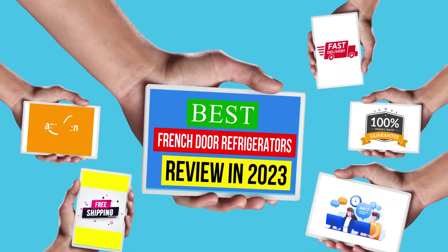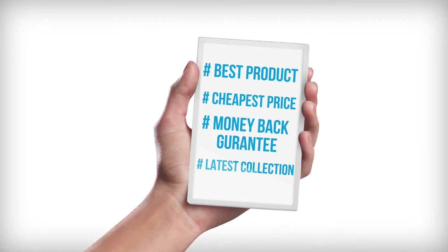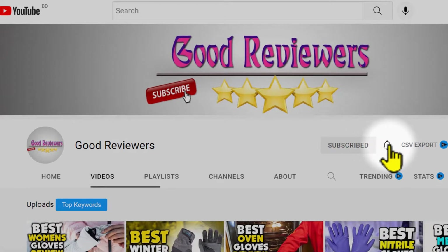Hello viewers, welcome to another great video for the top 5 best French door refrigerators review in 2023. Subscribe to the channel if you're new and turn on notifications so that you never miss a new video.